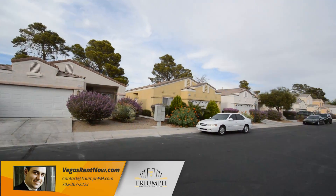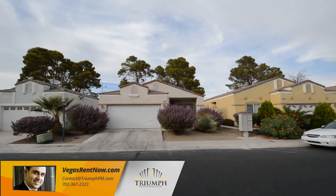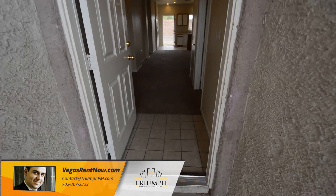This home is in a gated community in the north part of the valley with shopping, schools, casinos, and easy access to U.S. 95 and I-15 nearby.